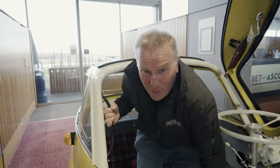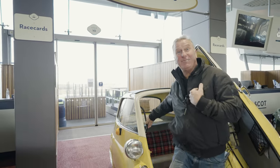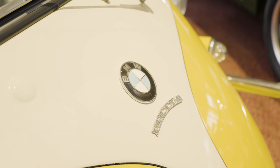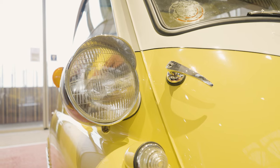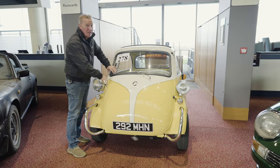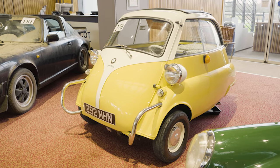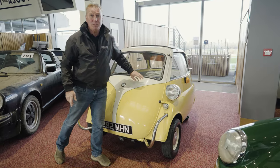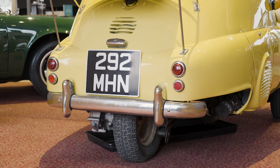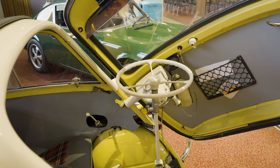BMW Isetta, 1959. I actually had one back in the day — you'd drive at about 30 miles an hour, but being a youngster I got it to 50 miles an hour. Only do it once, you won't do it twice. It's in superb condition, up for sale this Saturday the 2nd of March. Estimate is £14,000 to £19,000 — it's a steal, come and get it.